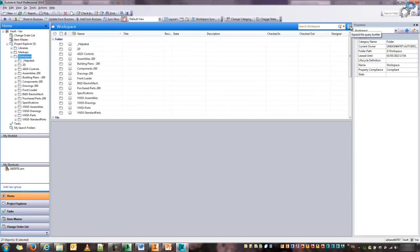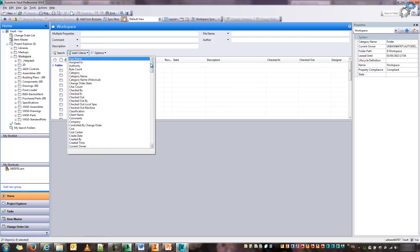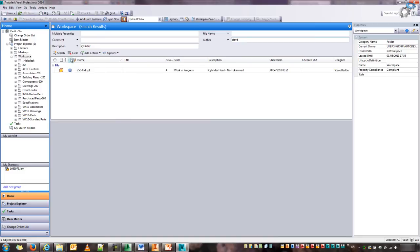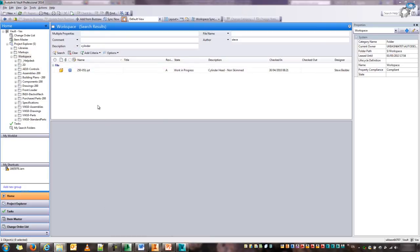A big advantage of the basic version is the ability to have an advanced search. I can add a number of different criteria, whether that's AutoCAD XREFs or any kind of file properties. For example, if I wanted to look for a description 'cylinder' created by Steve — you can see how quick that is. It's almost instant because all the files that have been added to the Vault have their properties indexed, unlike the manual Windows search method in Windows Explorer.